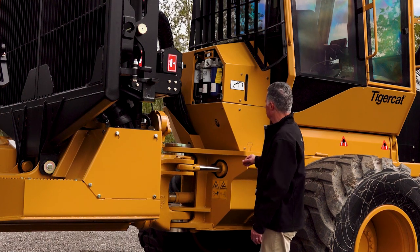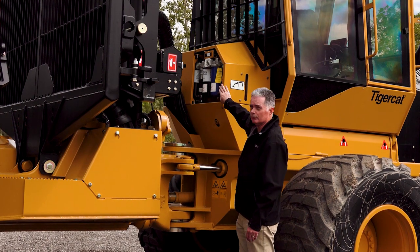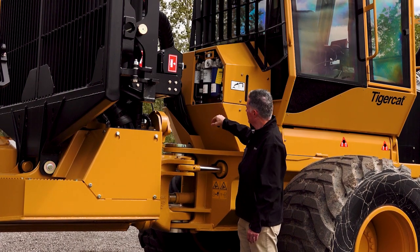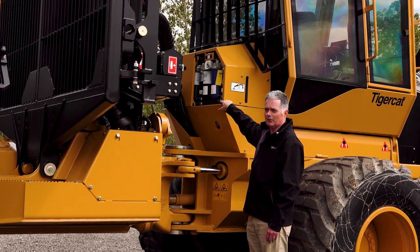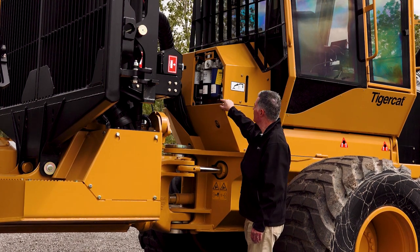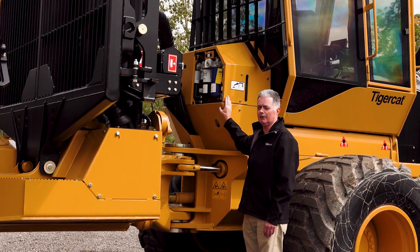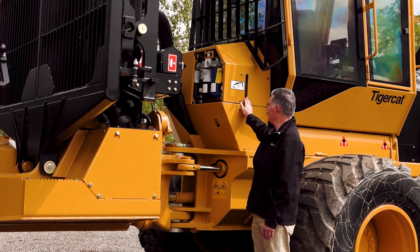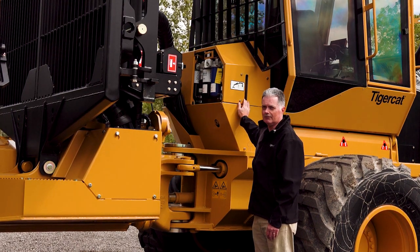Continuing on, we have the hydraulic tank mounted behind the cab. With this panel removed you can see easy access to the hydraulic filters for changing. In the bottom corner is a quick disconnect for the hydraulic fill — there's an electric pump that can be used to fill the hydraulic system. There are two switches here: one for a vacuum system and the other for the electric fill pump for the hydraulics. Located right on the side of the tank without removing anything is a sight glass, easily visible to tell if the hydraulic level is where it should be.